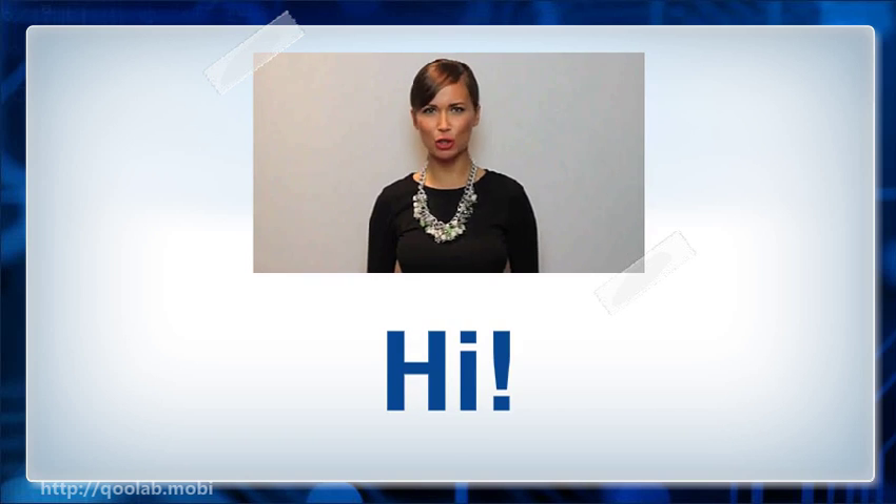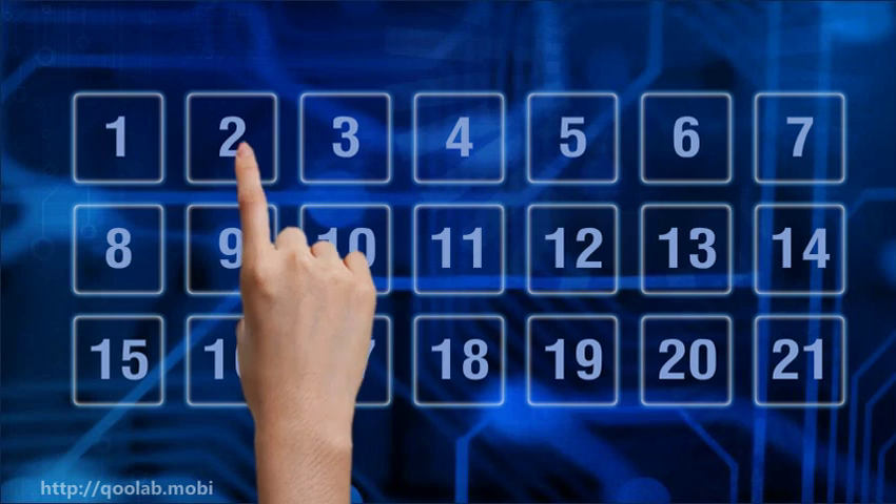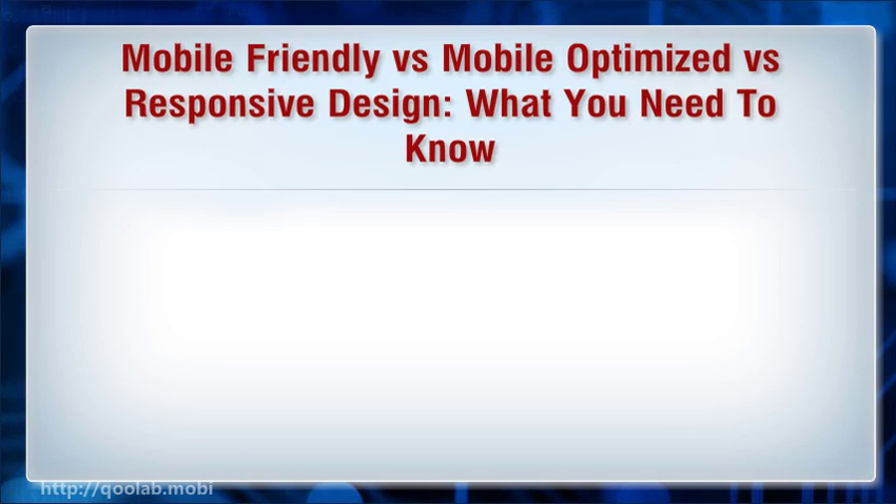Hi, I'm here to talk to you about mobile friendly versus mobile optimized versus responsive design — what you need to know.